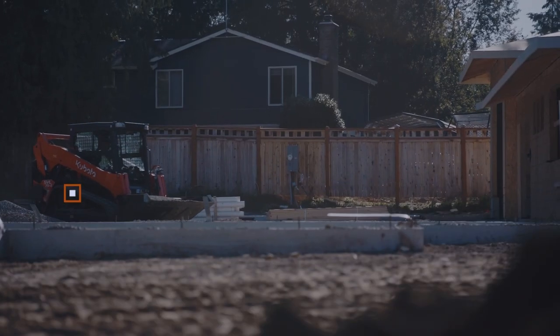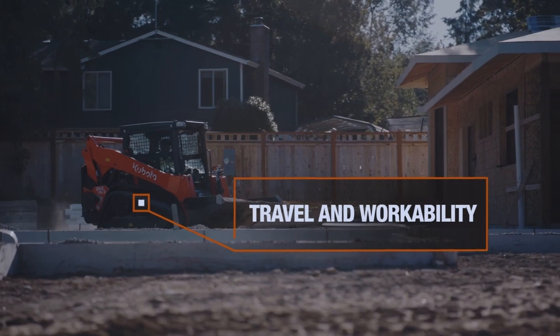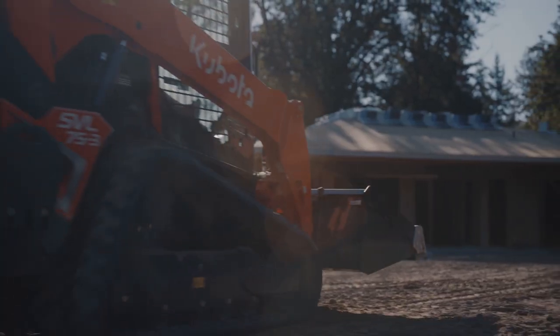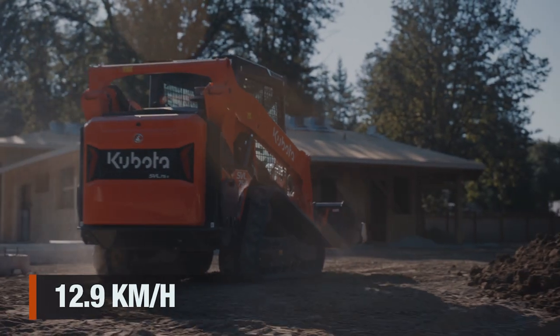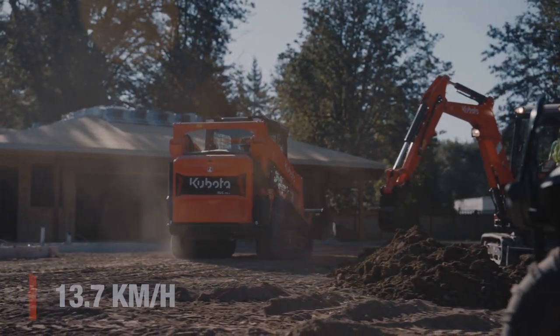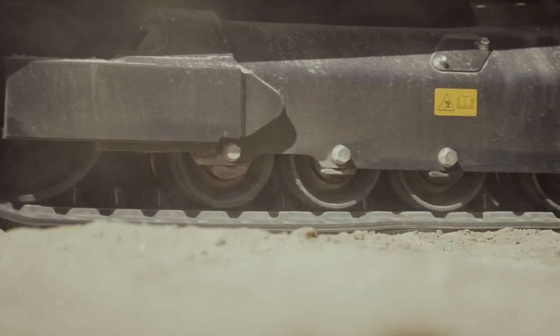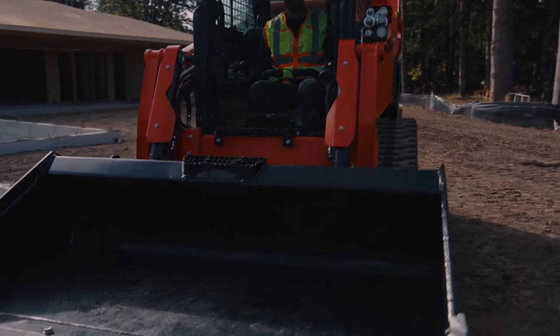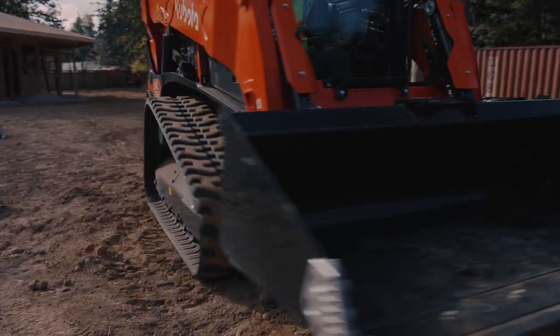This nimble compact track loader gives you 2-speed travel as standard. Travel in first speed at 9 kmph and second speed at 13.7 kmph to get the job done faster. Track response adjustment lets you adjust the response speed between when you push the lever and when you start traveling.